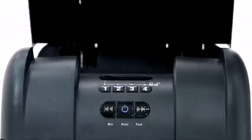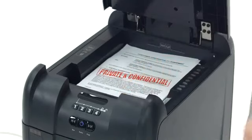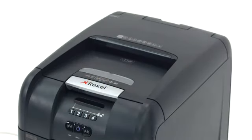Compact in design, the Rexel AutoPlus 300M is space-efficient, yet automated shredding means you can load up to 300 sheets and leave it to get on with the job, whilst you can get on with other tasks.